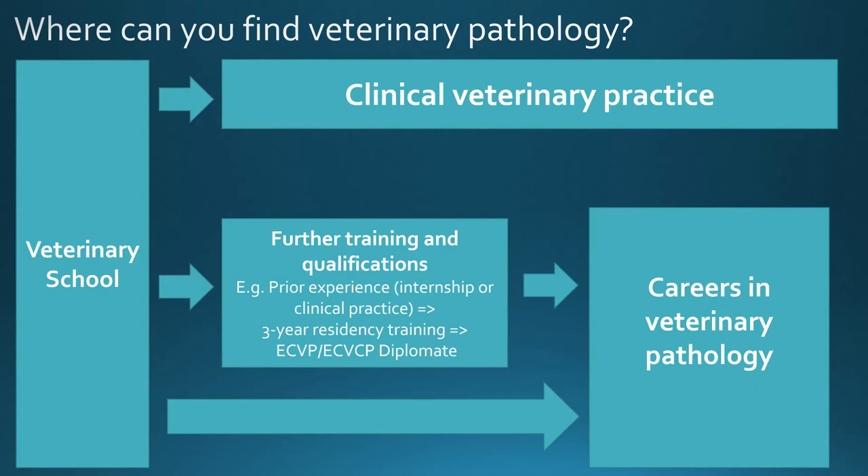The residency can be longer if you're completing it part-time alongside other commitments. Training makes you eligible to sit the board-certifying examinations at the end of the residency, and when you've successfully passed these you become a diplomate and can work in veterinary pathology as a specialist. You can go this route almost straight from vet school, come into it from clinical practice first, or head into a pathology career without further qualifications where there will be training on the job. If you know what job you'd like, find somebody already doing it and ask how they got there — people are usually very happy to share.